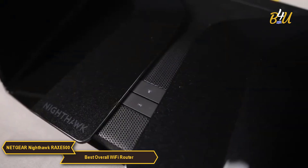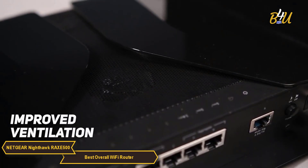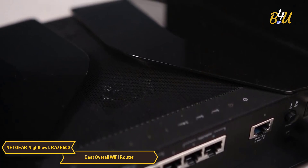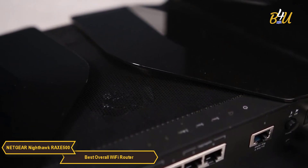The design of the RAXE 500 is not just about aesthetics — it plays a significant role in enhancing performance. Improved ventilation and strategic antenna placement contribute to optimal signal strength across your home. This design consideration means fewer signal drops and outages, ensuring a smooth and stable internet experience.